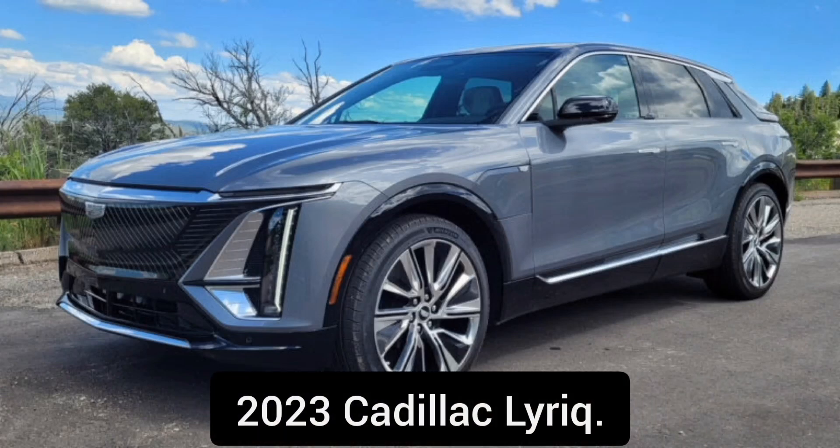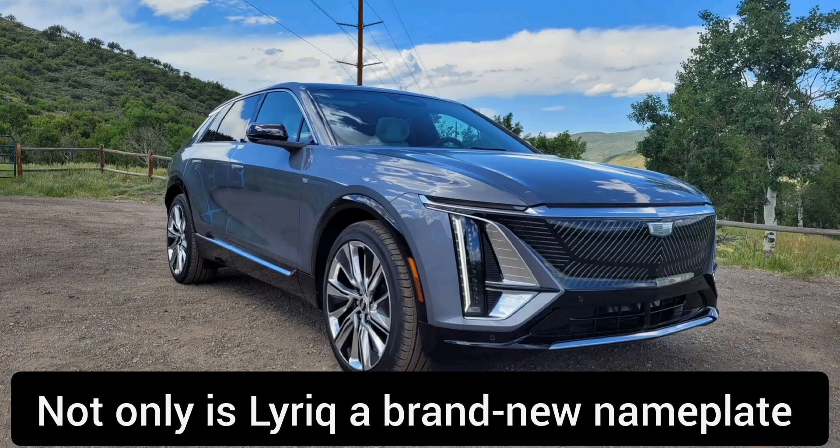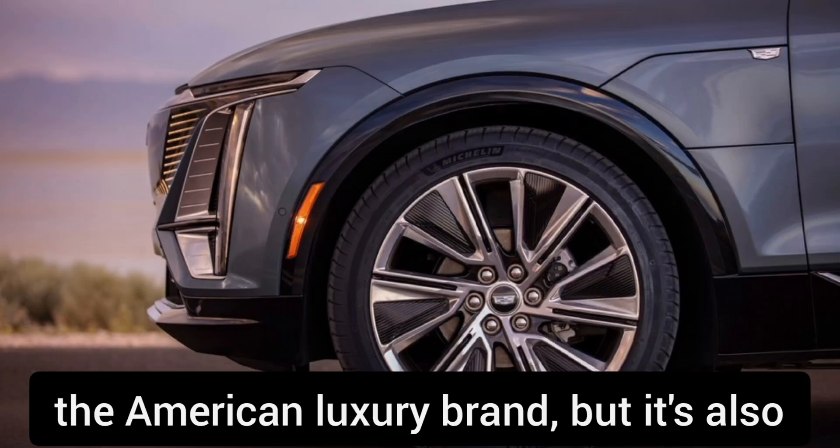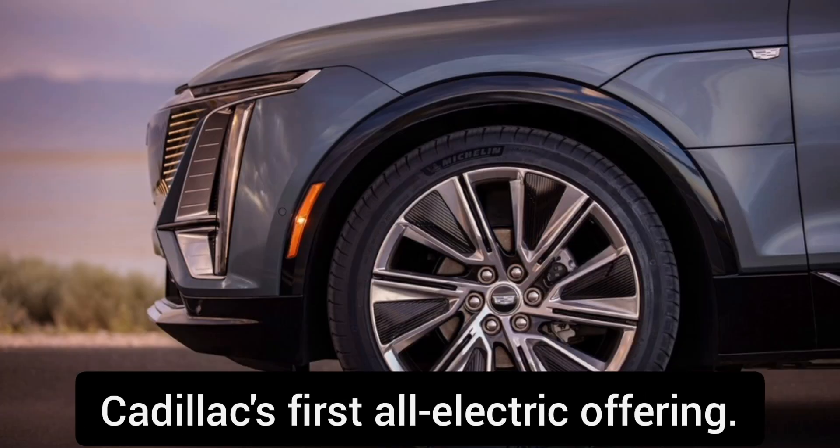2023 Cadillac Lyriq. Not only is Lyriq a brand new nameplate for the American luxury brand, but it's also Cadillac's first all-electric offering.